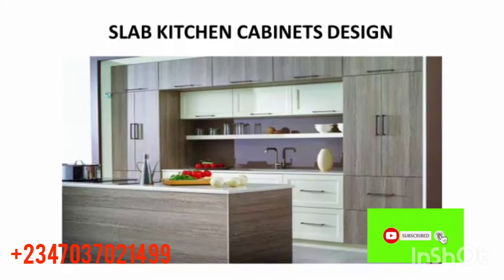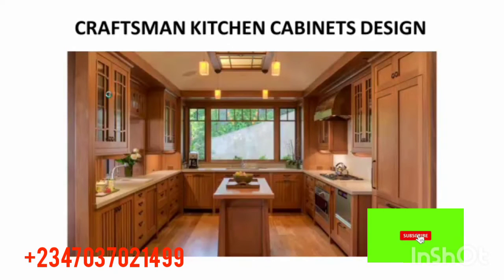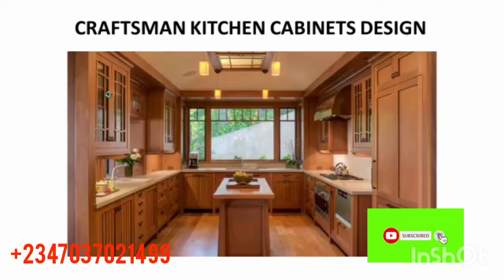The next one is a slab kitchen cabinet design. Check out this one — wow! You can see about two or three colors: white and ash. Check out the structure on the right and left hand side — everything is well arranged. I think this one will also work well for you.